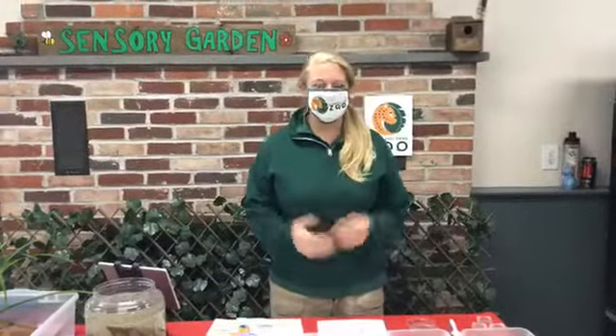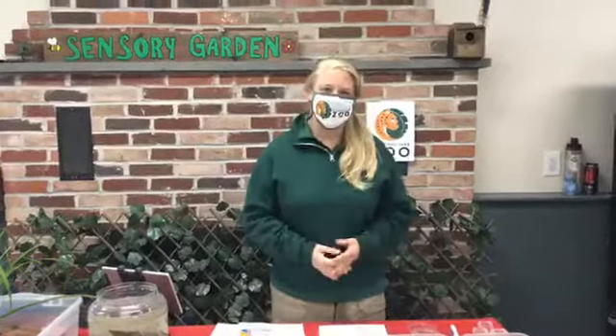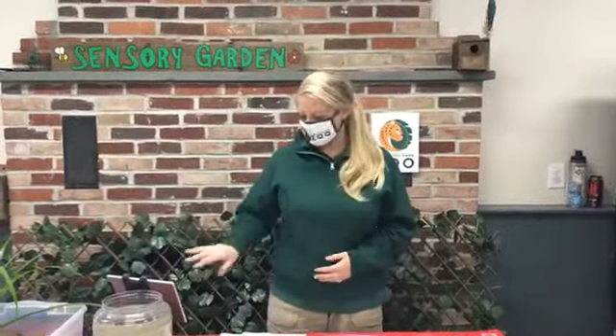Good morning, everybody. Welcome back to Zoo School Live. My name is Laura, and today we're going to dive into our local waterways and talk about some unsung critter heroes that often go unnoticed, but are actually very important in our local waterways and our local food web. Before I get started, a reminder: if you have any questions as we go along, drop those in the comments. Thank you again for tuning in — make sure you tune in again on Thursday.